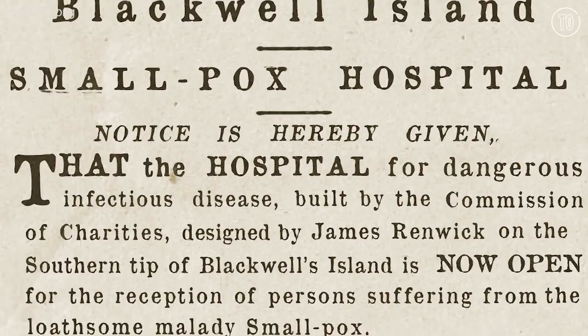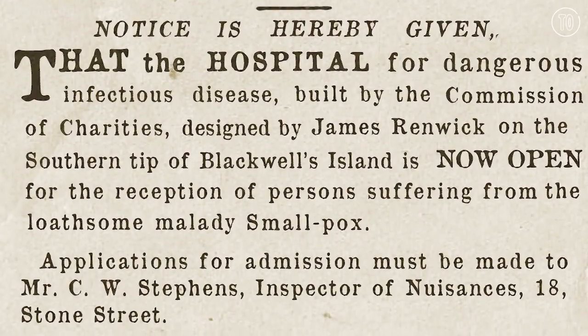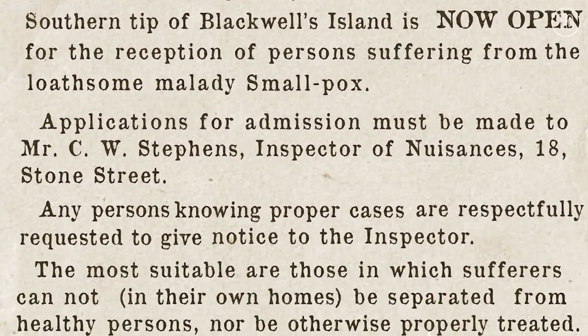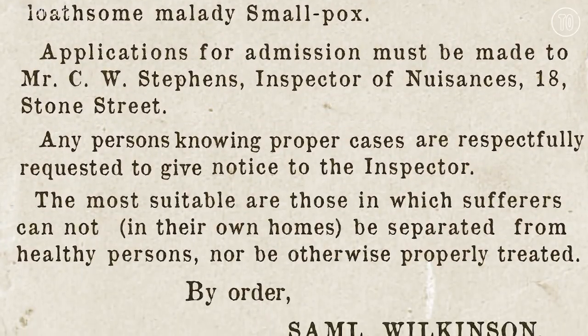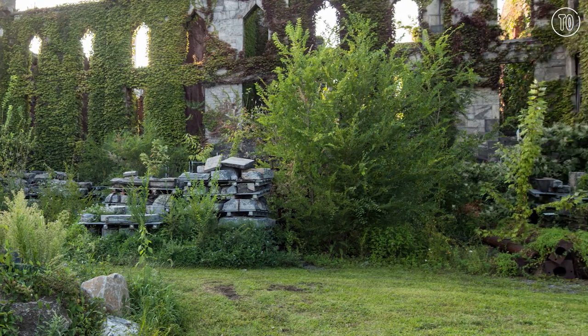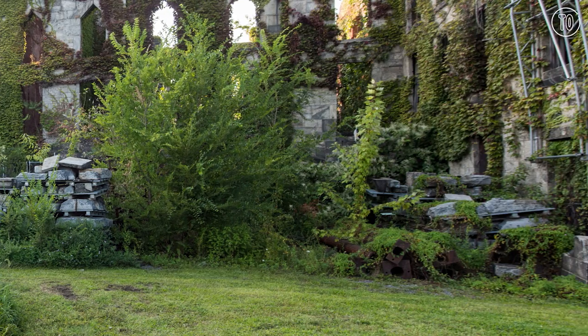Smallpox was such a horrible epidemic that if it was discovered that you had it, you were actually taken by police force and brought here. Ferry boats brought you across the East River, and you were then forced to reside here for as many months as it took to recover.